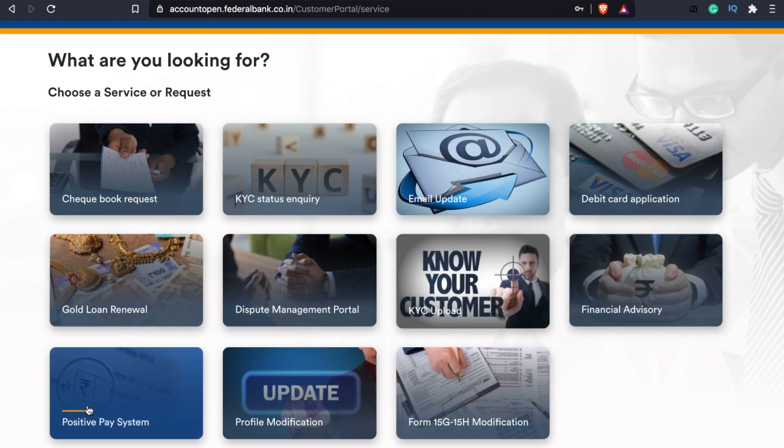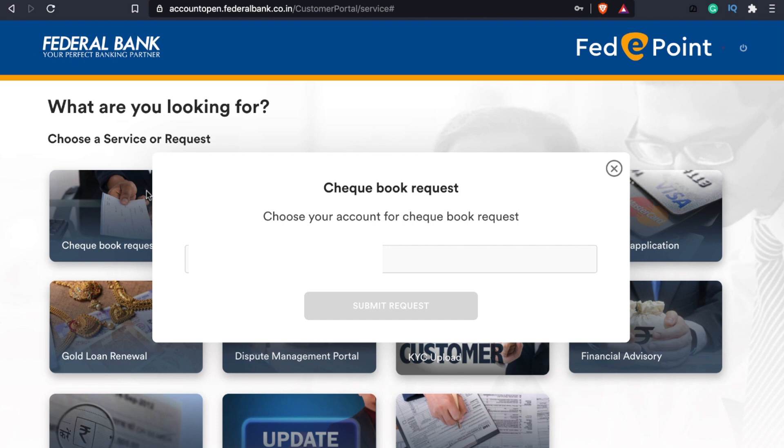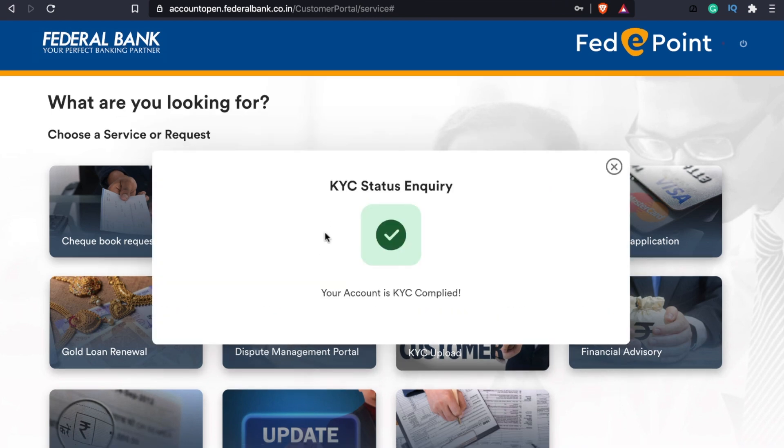If you are interested in the positive pay system, you can modify your profile. If you are interested in Form 15G and Form 15H, you can provide that. If you are interested in a checkbook request, you can request using your account number. If you are interested in KYC status, you can request your account number and check out KYC status.